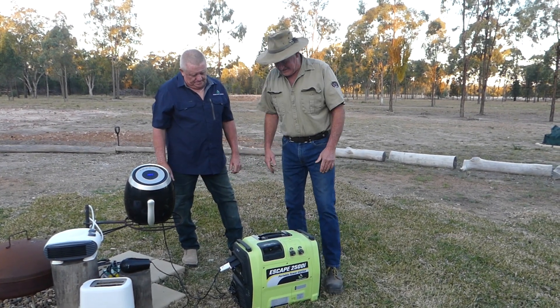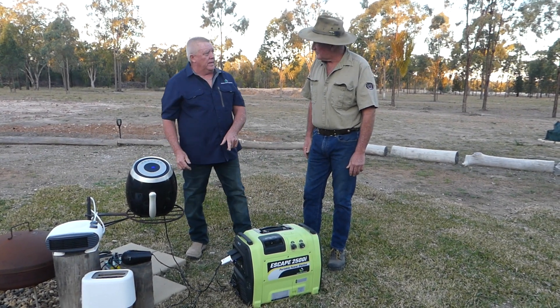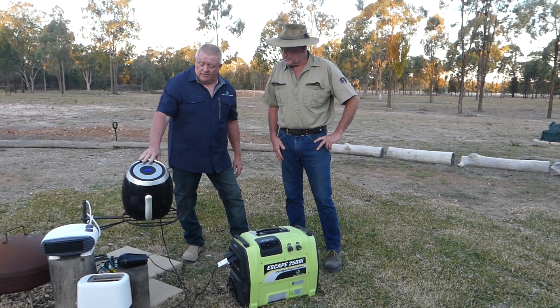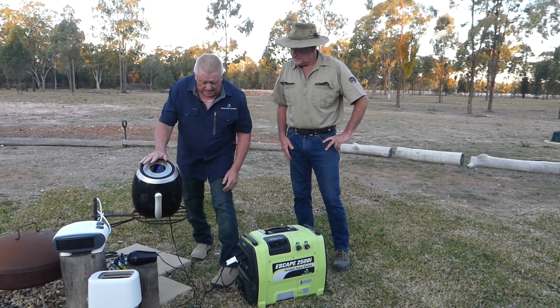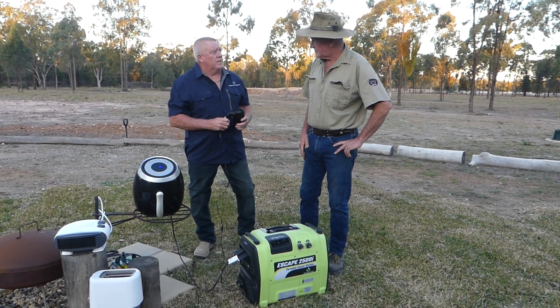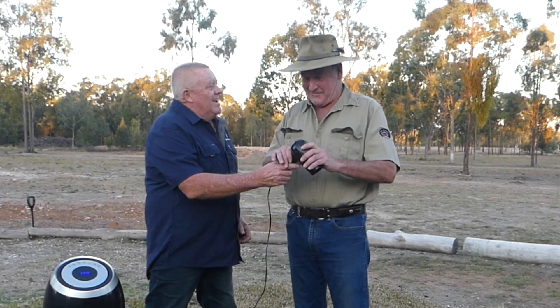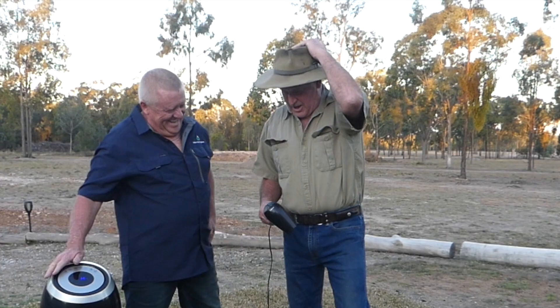Let's see what this baby can do. We standardly fit these with 15-amp sockets so that they ply correctly. Just to show you at home, you can basically run anything. At the moment I've got an air fryer on. And just for you Nick, I brought along a hair dryer so you can do your hair on the go while travelling. Let's arc her up! There she goes — blowing up a storm.